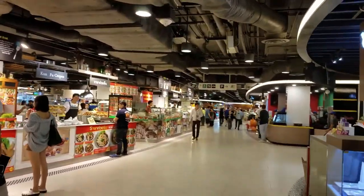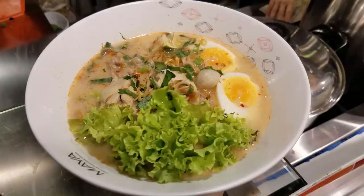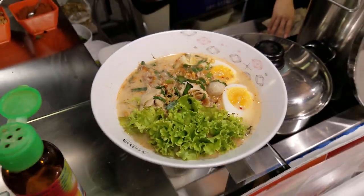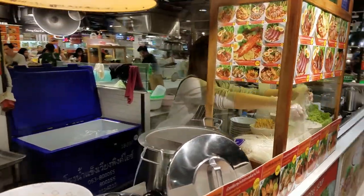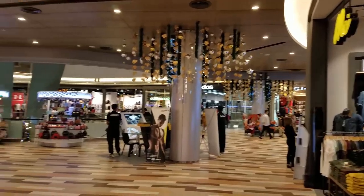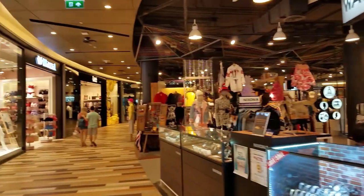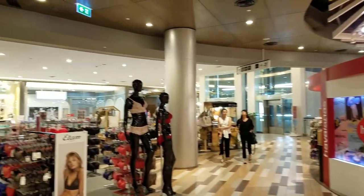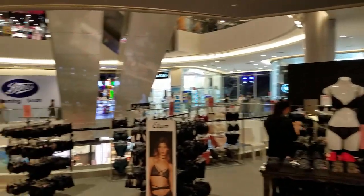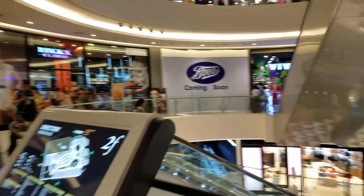This looks like the food court, and this looks like it's going to be my dinner. Being inside this mall was actually kind of magical after being out on the hot and dirty streets all day. Everything here is so clean and new and air conditioned. It was very refreshing.